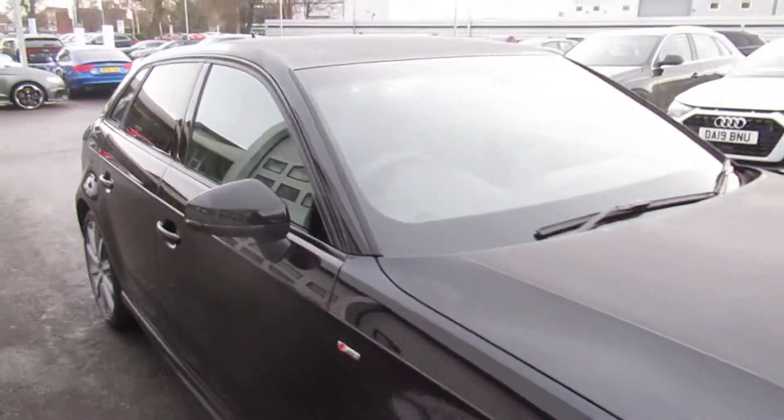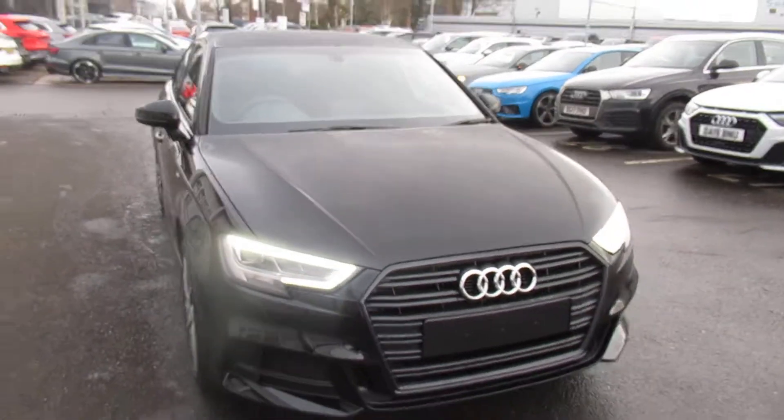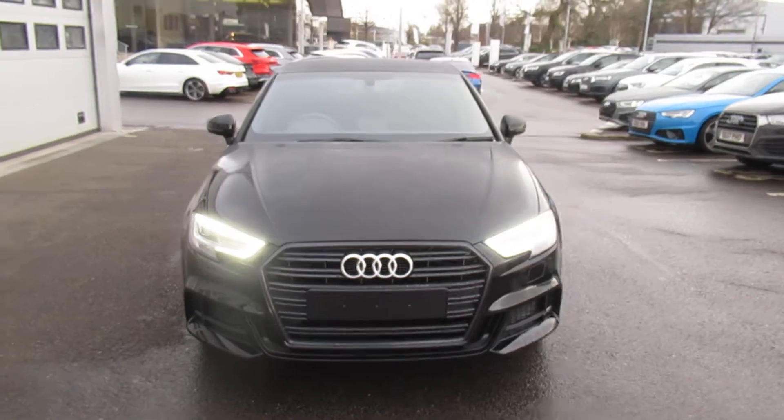Now if you'd like any more information on this Audi A3, please contact us here at Crew Audi on 01270 50 70 70. Thank you for watching.